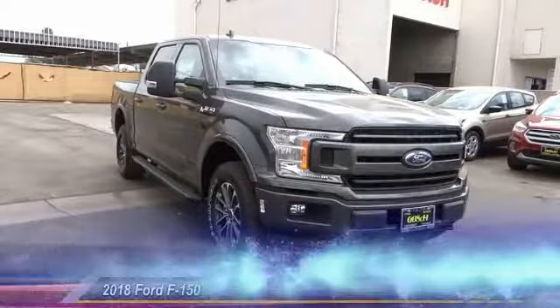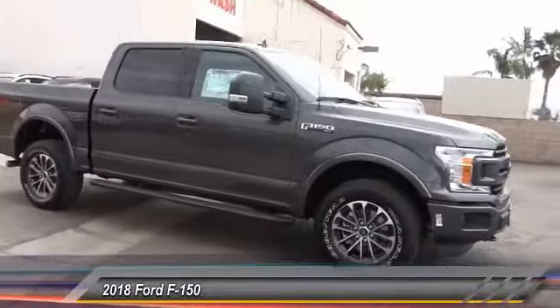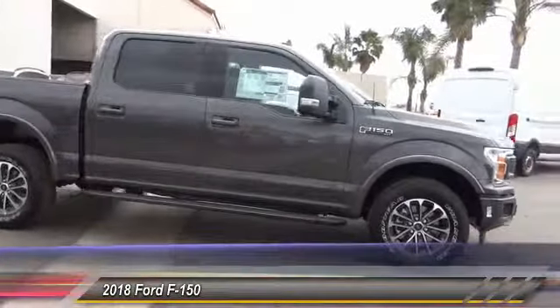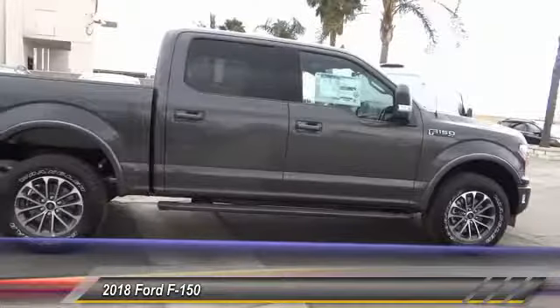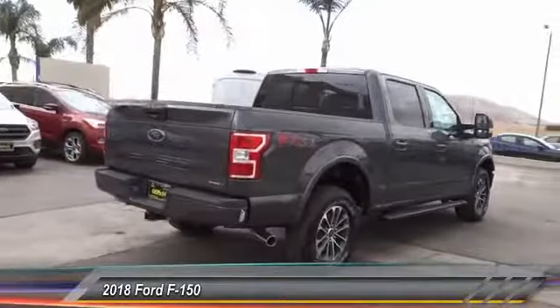The 2018 F-150 — a Ford F-150 knows how to handle any situation. It's built to follow orders, no whining, and is priced below $55,000. This vehicle has less than 100 miles.